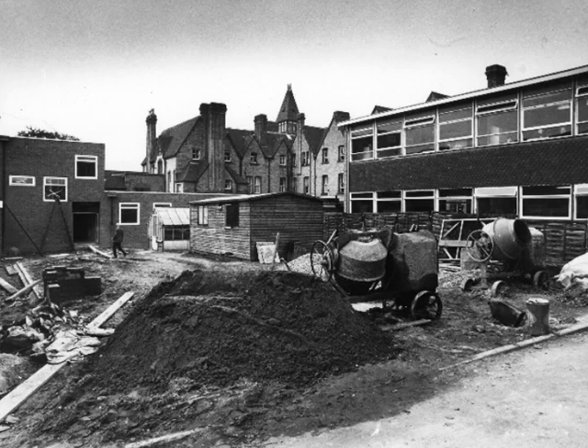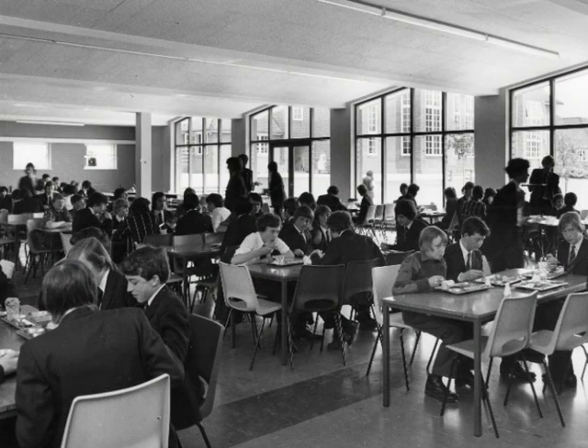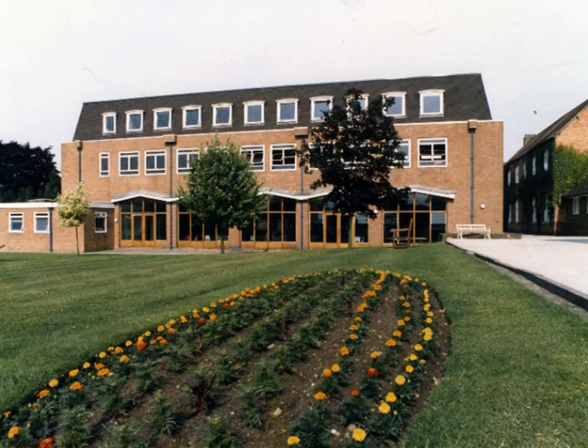This is the building site in 1969 for the K Block. The first floor of K Block provided geography rooms, and the ground floor housed the brand new refectory, which is still serving school lunches today. Later, in 1985, modern languages classrooms were opened, and K Block got its brand new top floor, which can be seen there at its opening.